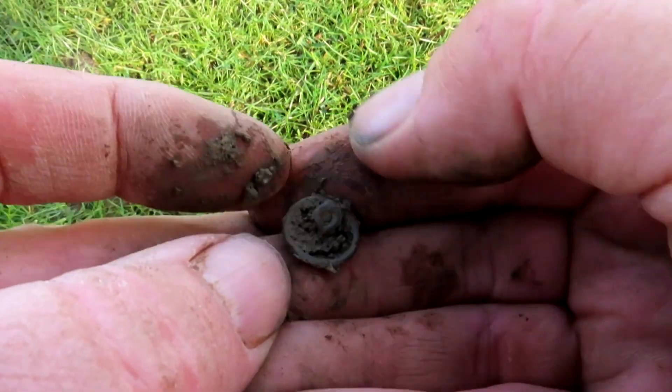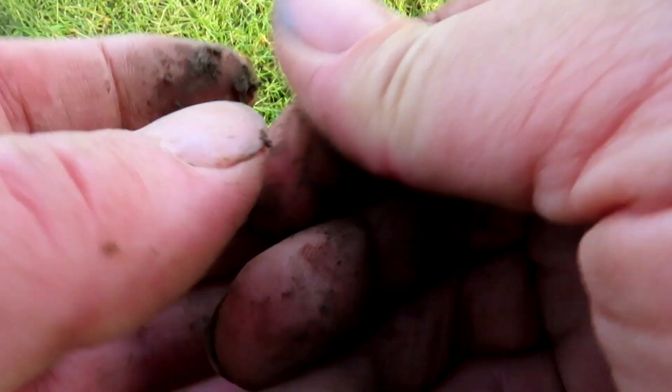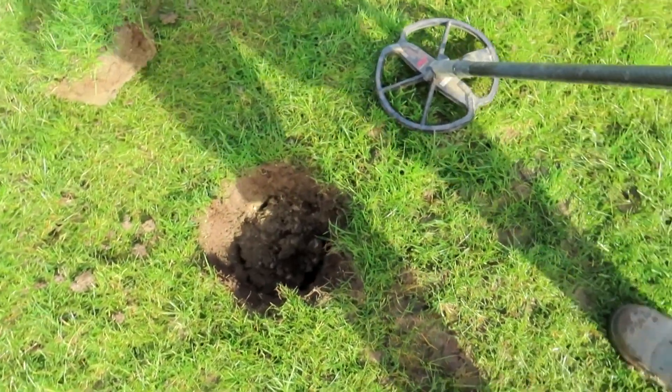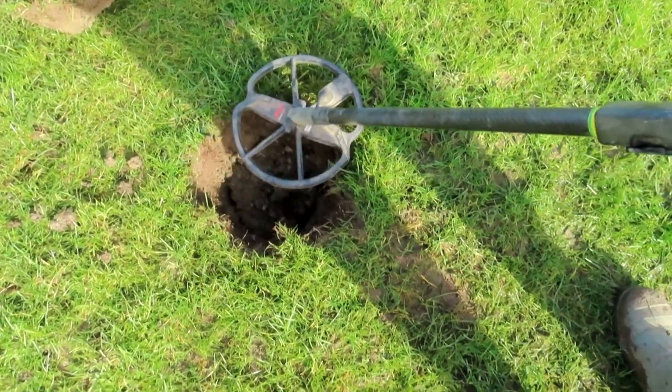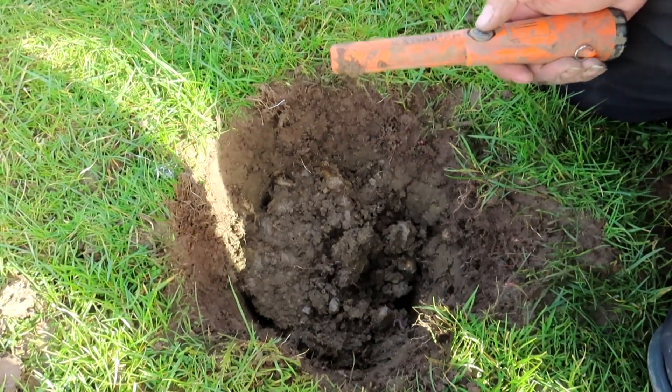I've come over to a different part of the field. There's definitely more signals here. So hopefully soon I might have a hammered coin. I've got a lovely signal down this here roll, sounds a bit buttony though.